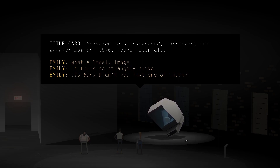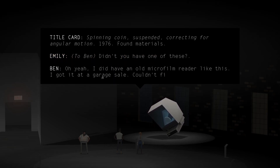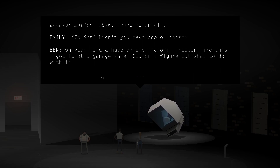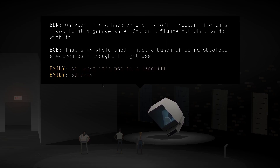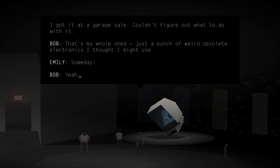Title card: Spin Coin Suspended. Correcting for annual motion. 1976. Found materials. Didn't you have one of these? I did have an old microphone like this. I got it at a garage sale. Couldn't figure out what to do with it. That's my whole shed — just a bunch of weird, oscillating electronics I thought I might use someday.